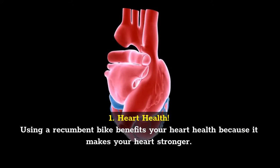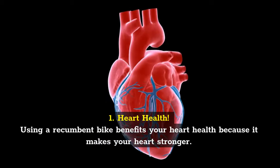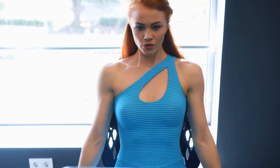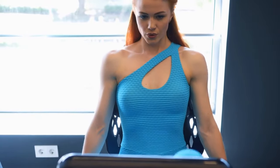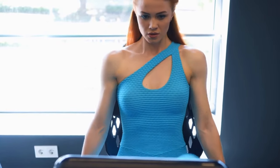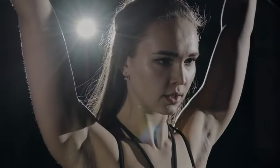Heart health. Using a recumbent bike benefits your heart health because it makes your heart stronger. Challenging yourself properly improves your breathing and decreases your resting heart rate. Thus, if you have high blood pressure, know that that pressure will decrease over time. Even if you don't have blood pressure problems now, having a weak heart can lead to many issues. That's why you need aerobic exercise to keep your heart healthy. Studies show that using a recumbent bike is as beneficial on your heart and muscles as resistance training.